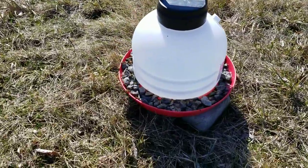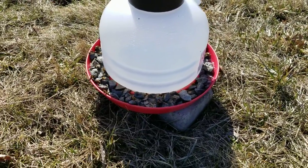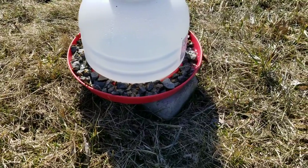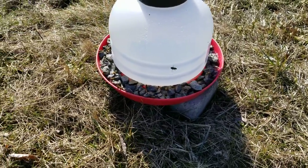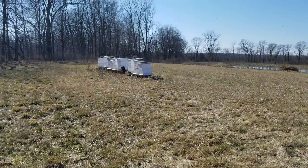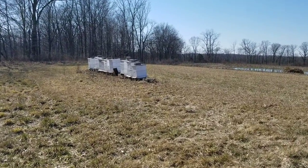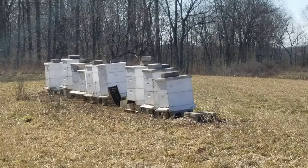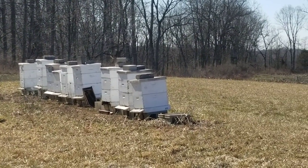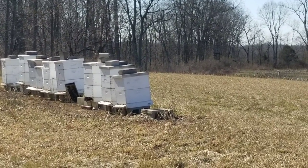It's March 7th, 2020. We've got this little container here with some sugar water, and you can see the bees are going to town on it. We have our hives back there — two, four, six, eight, nine of them. Bees are out flying everywhere. It looks like pretty much all the hives have bees going in and out, which is a very good thing.